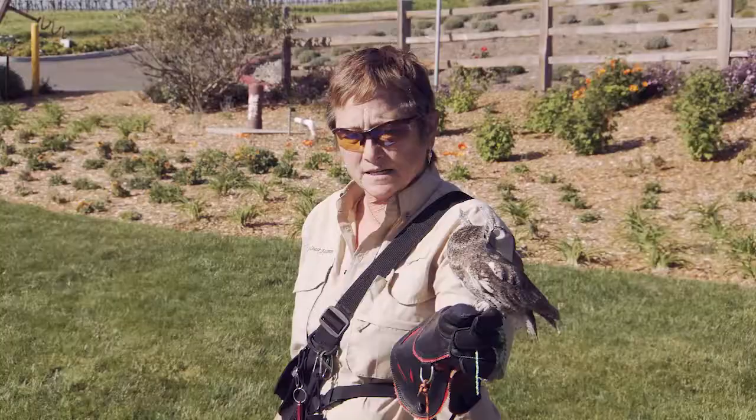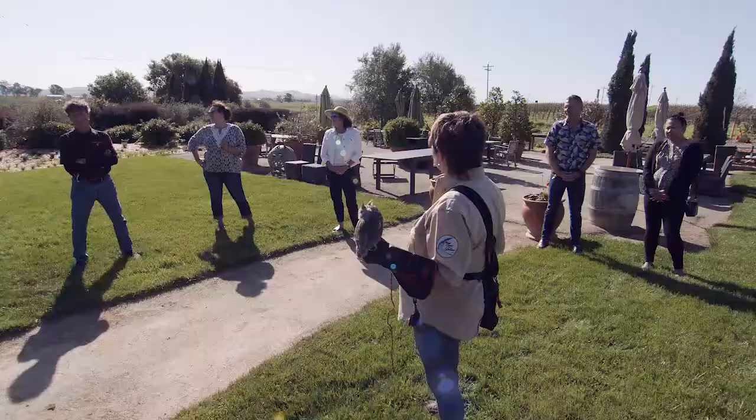I have a great horned owl, a barn owl, and then this is Wee Hamish — oh my gosh — and he is a screech owl. Because whenever anybody sees him, they go, oh my gosh, he's so cute.